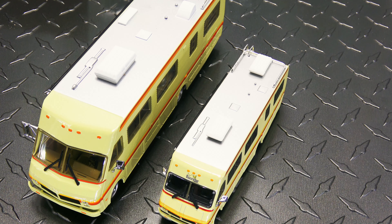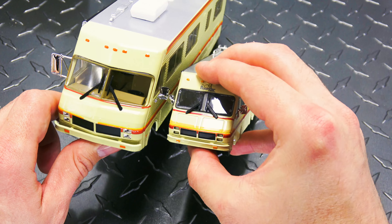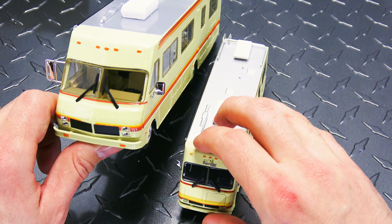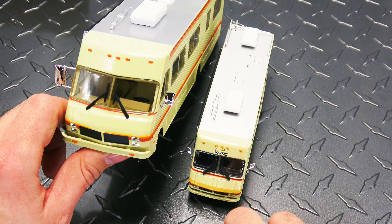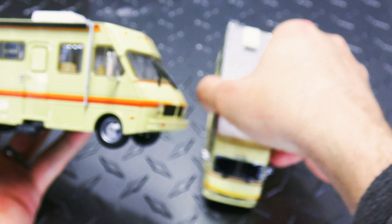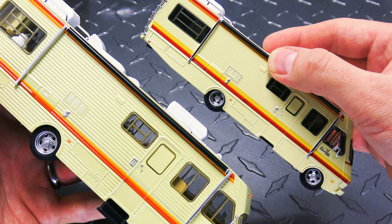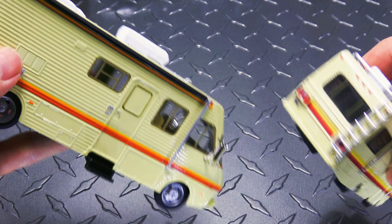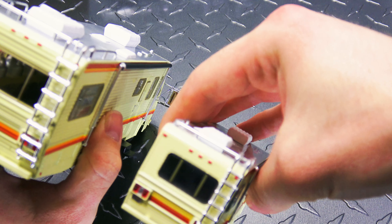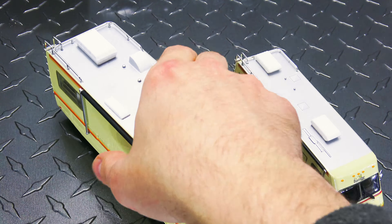They're pretty much identical, but it's interesting — they went with the brown interior on this one and black on the other. The lines are a lot more obvious on the 1:64, but on the 1:43 it's a lot harder to tell, though they're there. This one doesn't have the steps on the side. But they're pretty much identical — just shrunk down. It even has the same bulb style.